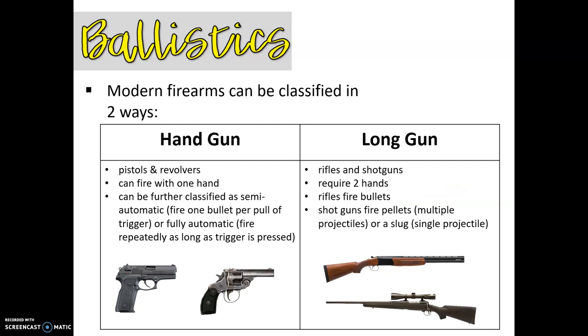There are two different classifications of classic firearms: the handgun and the longgun. When we're talking about the handgun, we're talking about pistols and revolvers. They're called handguns because you can fire with one hand, and they can be classified as semi-automatic — meaning you fire one bullet per pull of the trigger — or fully automatic, where it fires repeatedly as long as you're holding down the trigger. For longguns, we have rifles and shotguns, which typically require two hands. The rifle fires bullets, and shotguns fire pellets — multiple projectiles — or a slug, which is a single projectile.